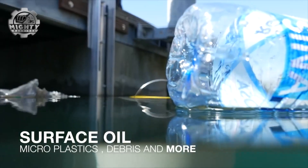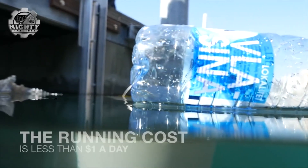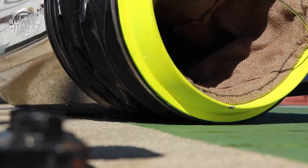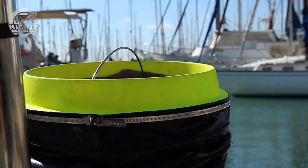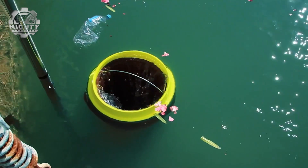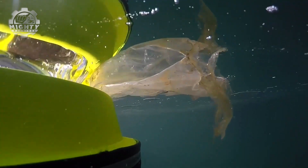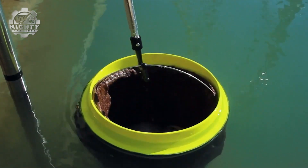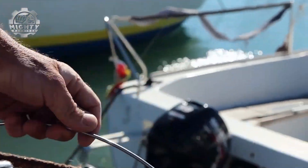Each unit can capture up to 1.5 tons of debris a year, working 24 hours a day, 7 days a week. And because it's placed directly where human activity is highest, like docks and ports, it tackles plastic pollution at its source before it can spread into the open ocean. Simple, effective, and scalable, the Sea Bin is proof that big change can start small.